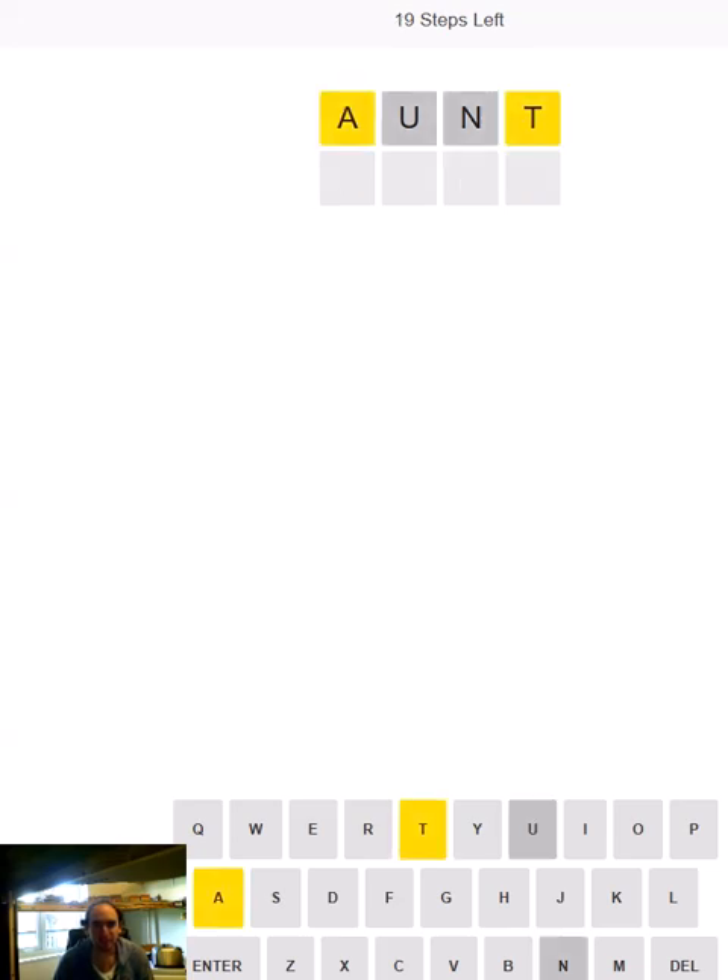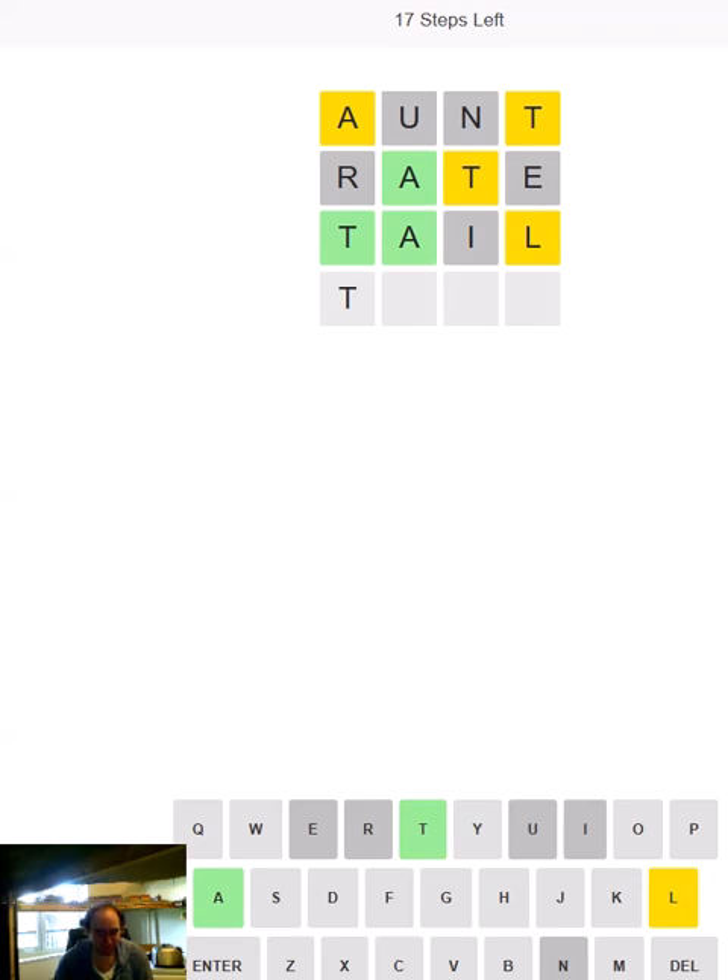So we're going to start with AUNT, and that's quite nice — we've got half the word already. Not in the right place, but you can't have everything. We've got the T now, it has to be first. It could be TAXI but let's try TAIL because I don't really want to use an X if I can help it.